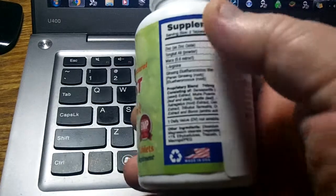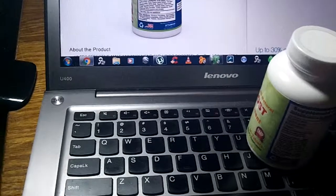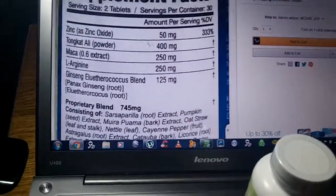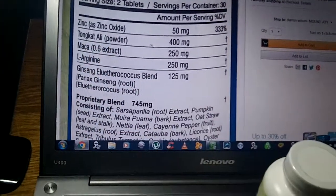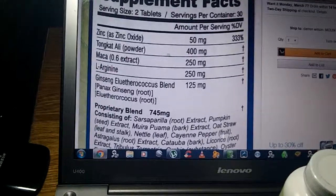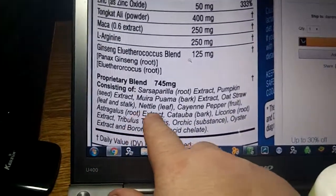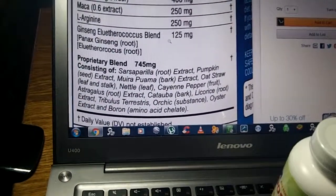Pretty much everything you want to know is right on the bottle itself. It shows you the serving size is two tablets, which I took. It has your zinc, this Tongkat Ali. You can look this stuff up to see if it's going to scare you off or anything. Everything is natural so you don't really have to worry. They have everything that's in it right here — sarsaparilla root — you can see it's all natural.